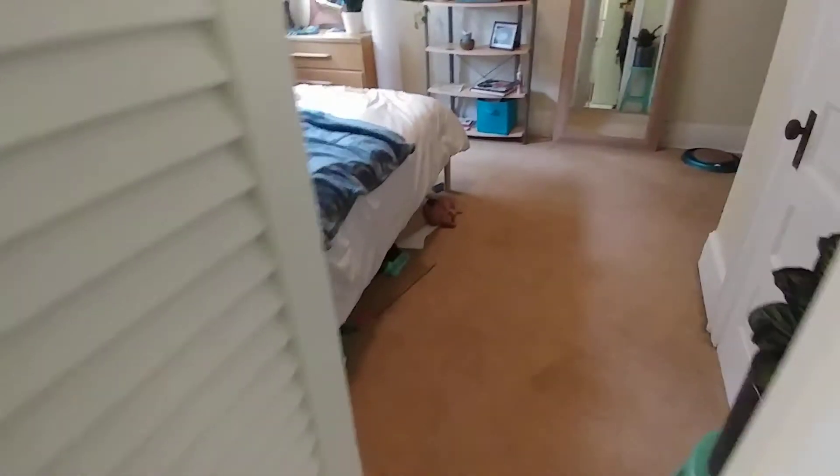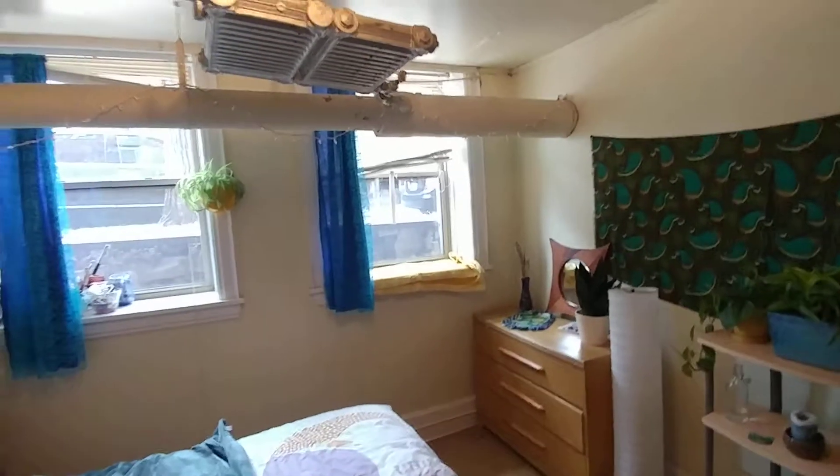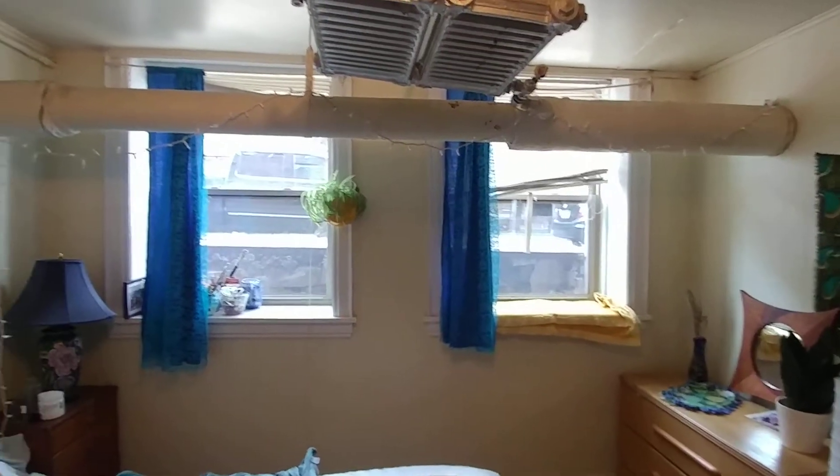Bedroom one is off of bathroom two. You can see there's carpet in here. This face is Bryant Avenue in Uptown. There's radiator heat and a closet here.